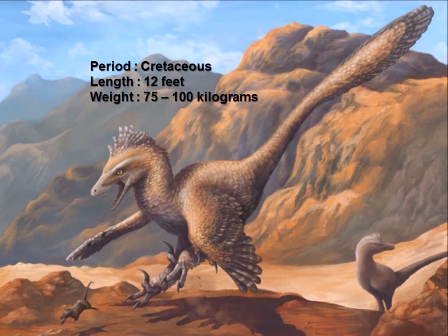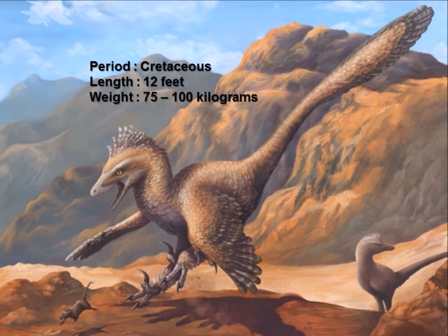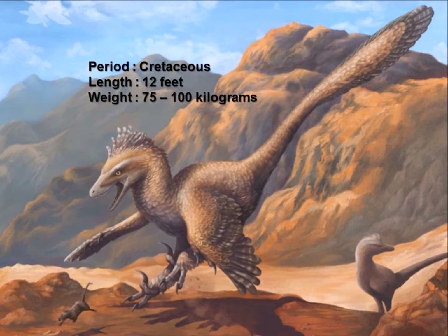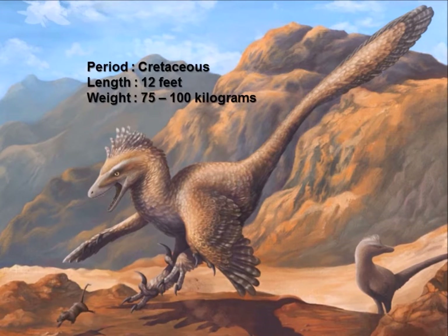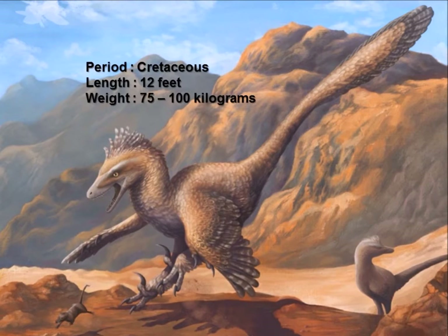Deinonychus lived during the Cretaceous period and would share its environment with famous dinosaurs such as Iguanodon, Triceratops, Tyrannosaurus rex, and the Velociraptor. Geological evidence suggests that Deinonychus favored a flood plains or swamp environment and would make its habitat within these areas.